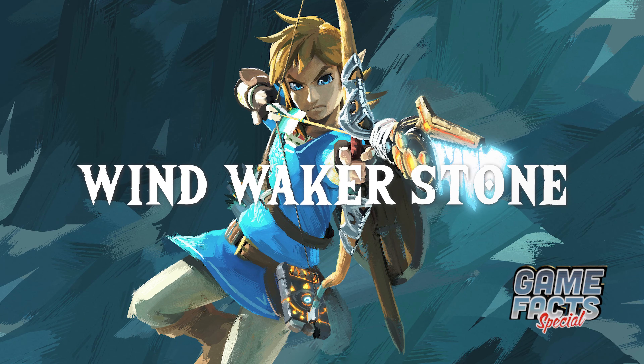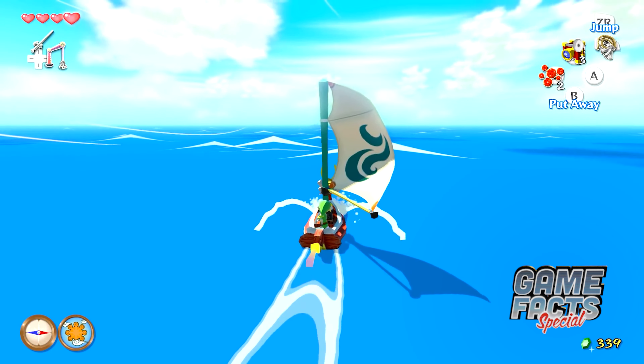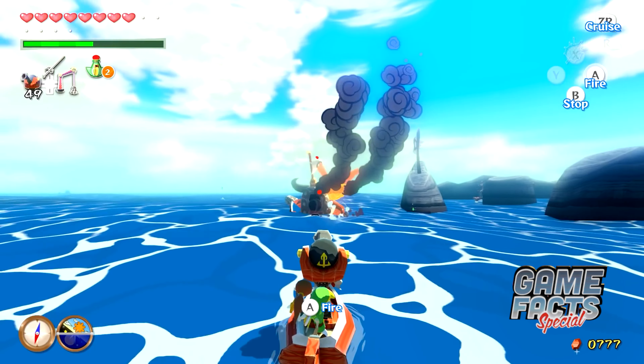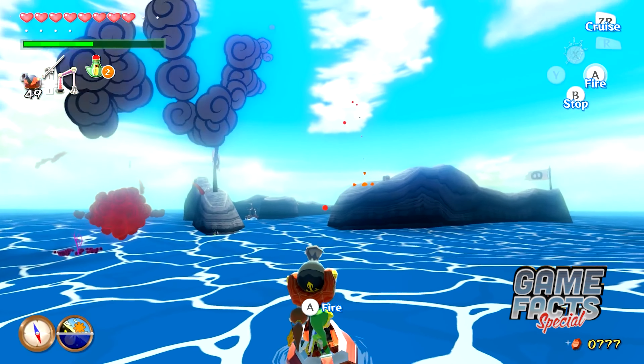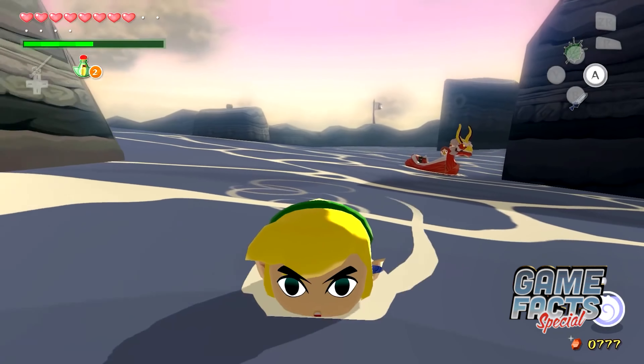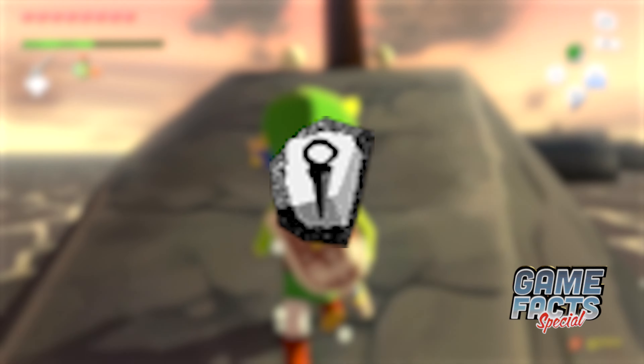Another unused item in The Wind Waker that can only be obtained by hacking is the Wind Waker Stone. Even after all these years, it's not clear what the intended purpose for this item was. It has no effects when used and the item itself is not modeled. Its icon is the only clue we have to what the item might look like.